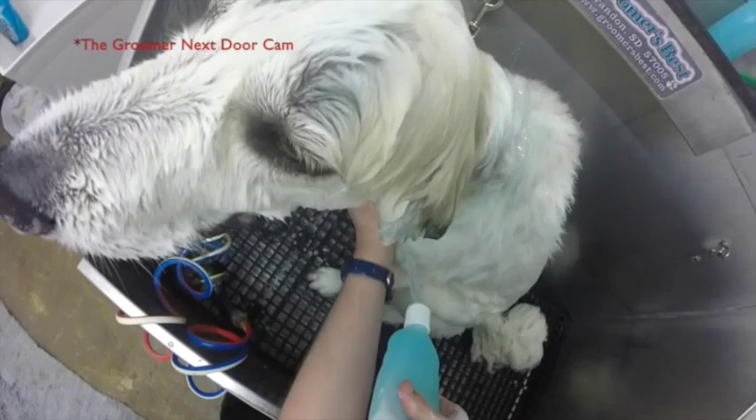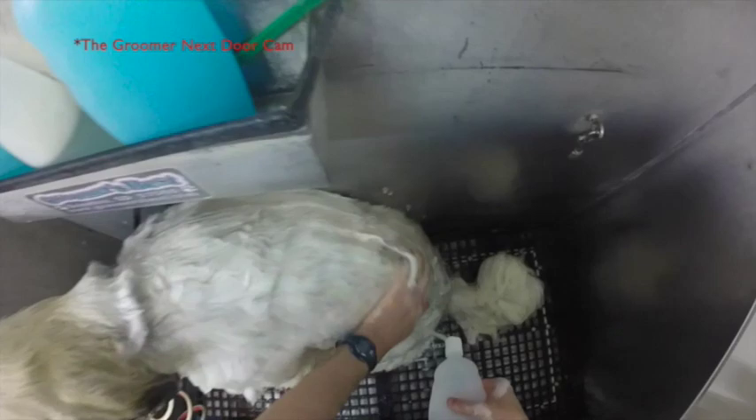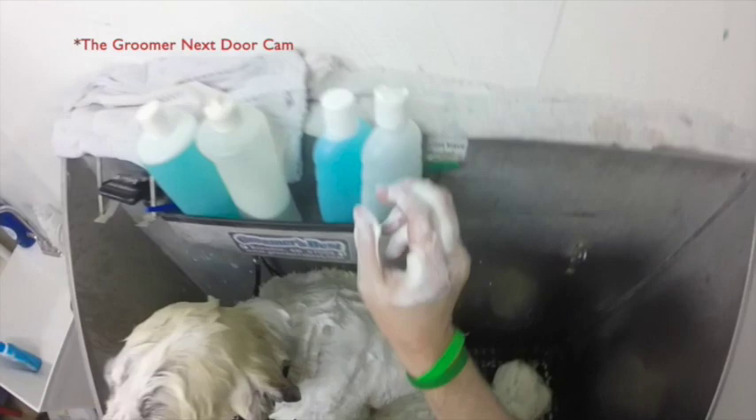Everybody, when they pick up their dog, the first thing they do is bury their face into the dog's face. One thing we just saw was Chris pick up a towel and wipe off the face a little bit. The importance of that is you don't want dirt and debris between their eyes. By taking the towel there, it's not taking off the shampoo, but it is removing excess debris that could cause eye irritation. Every groomer should do that.